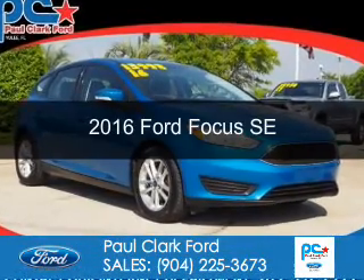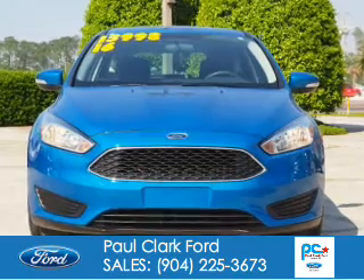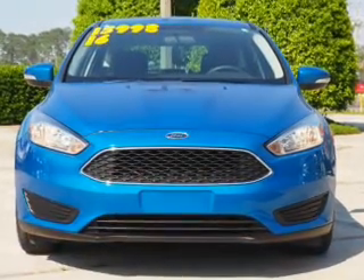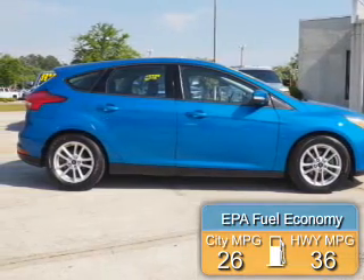This is a used 2016 Ford Focus. It's powered by front-wheel drive, a 2-liter, 4-cylinder engine. Great fuel efficiency — saves you money by requiring fewer trips to the gas station.